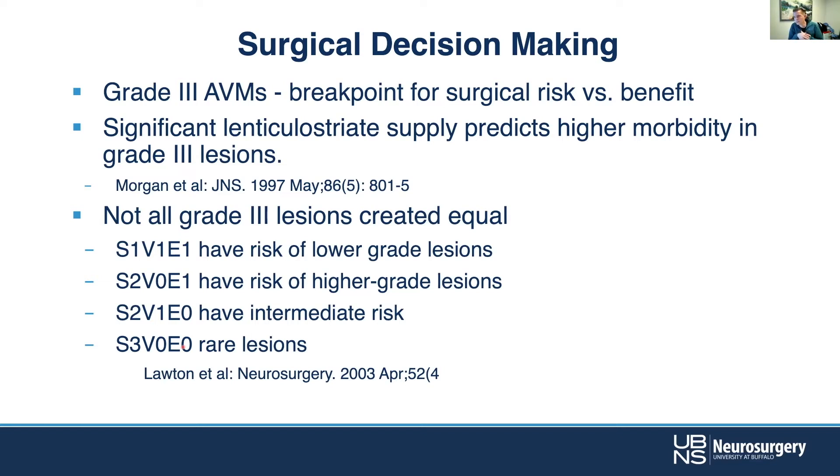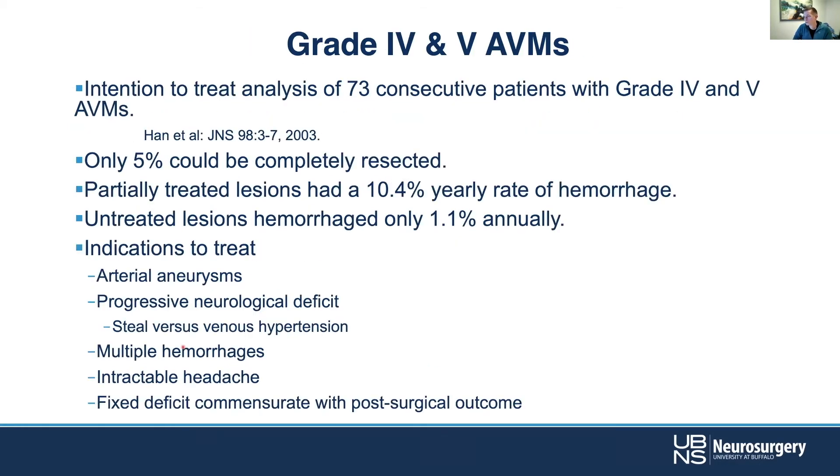Lawton and his group have published a number of papers looking at whether we can exceed that number in certain circumstances. The answer is probably no — we really don't want to resect very high-risk lesions; it's just not worth it for the patient. And it takes years off the life of the surgeon — these can be hairy lesions, to be honest.